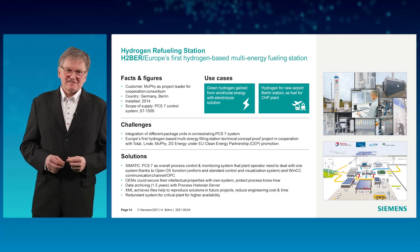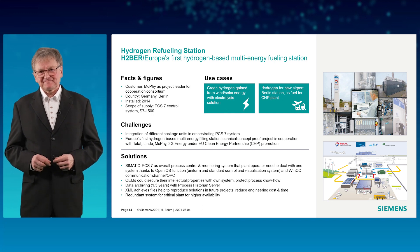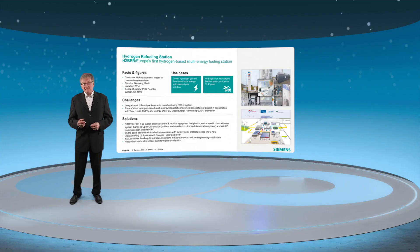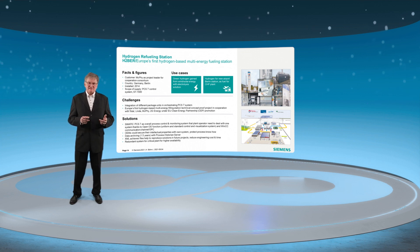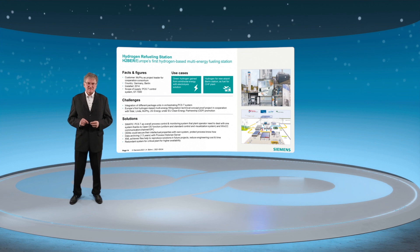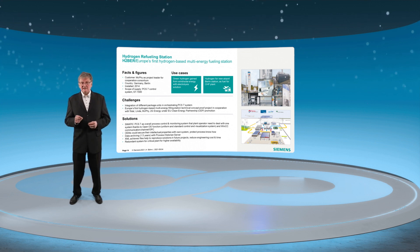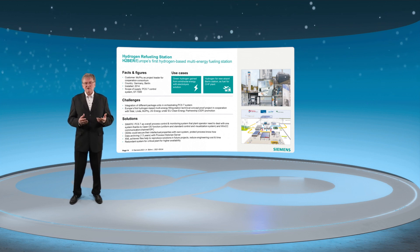Information is transmitted securely by our IoT gateway IoT 2040. Another iconic reference is the multi-energy fueling station at the new Berlin Airport, owned and operated by Total. McPhee not only supplied the electrolyzer but also acted as EPC. Simatic PC7 orchestrates all package units, including the electrolyzer. The installation also features re-electrification by 2G Energy — a combined heat and power plant powered by hydrogen.